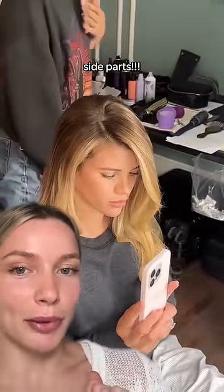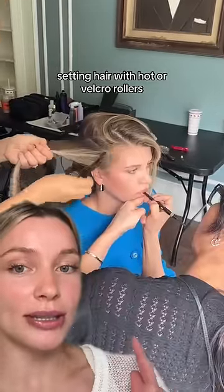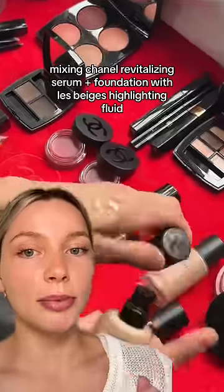This was the moment when Sophia made me believe in side parts again. I asked Sophia's hairstylist her number one tip for recreating this look, and she said to set it using hot or velcro rollers.